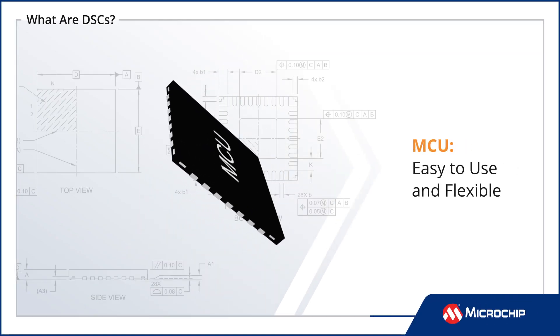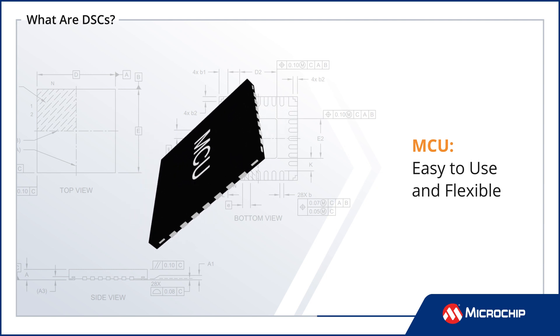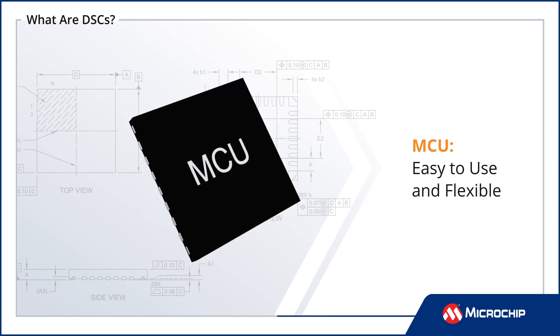Microcontrollers, or MCUs, are used in a wide range of applications due to their ease of use and flexibility. They can monitor inputs, drive outputs, react to interrupts, control displays, and more.